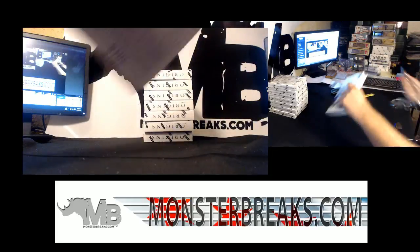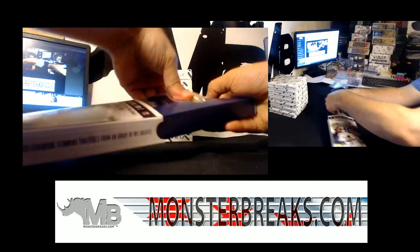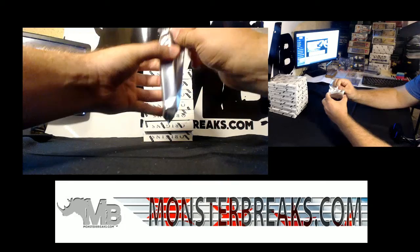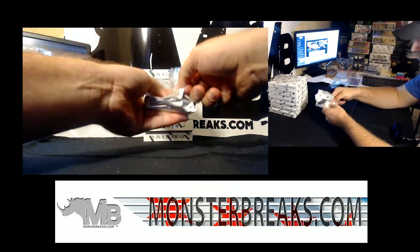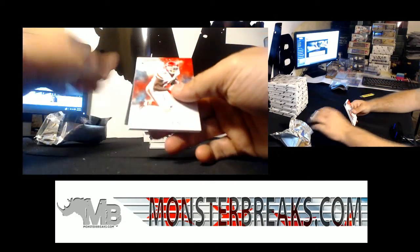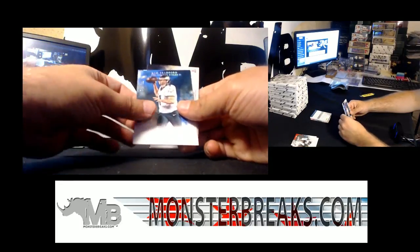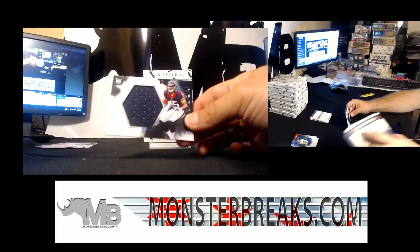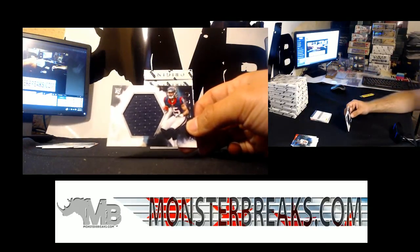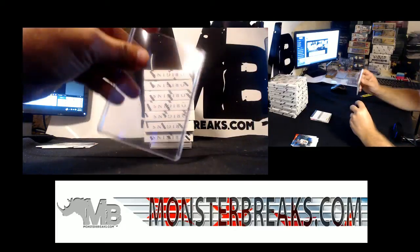Box One. Box One has a book, of course. A Jeremy Macklin, a Derek Carr, a Sam Bradford, and our first hit is a Will Fuller. Will Fuller, and that is the AFC South. AFC South, Will Fuller.